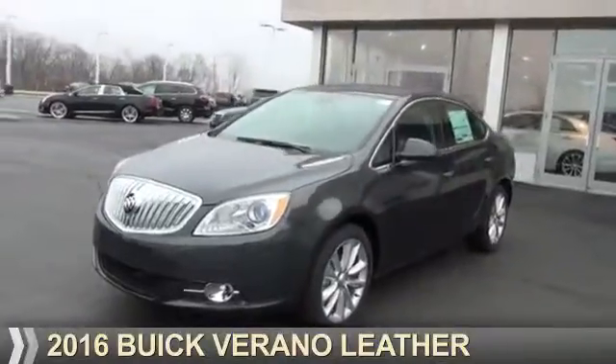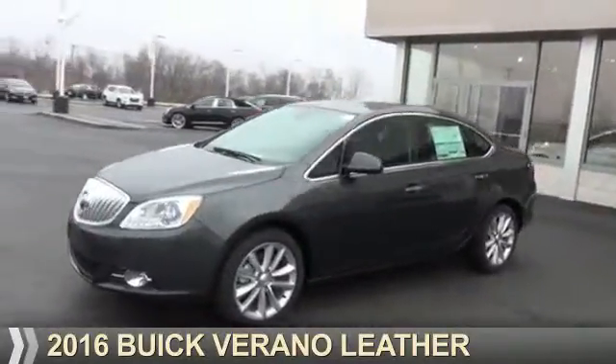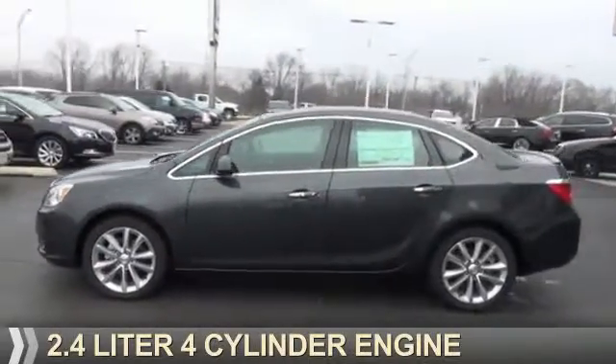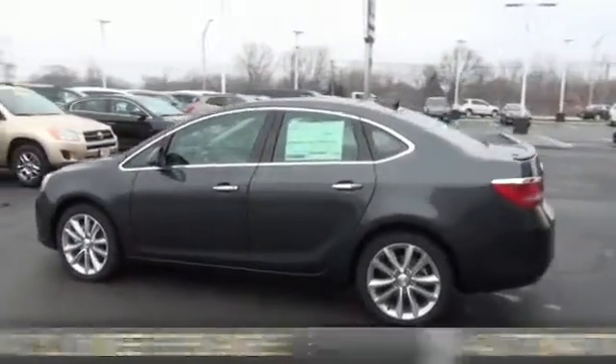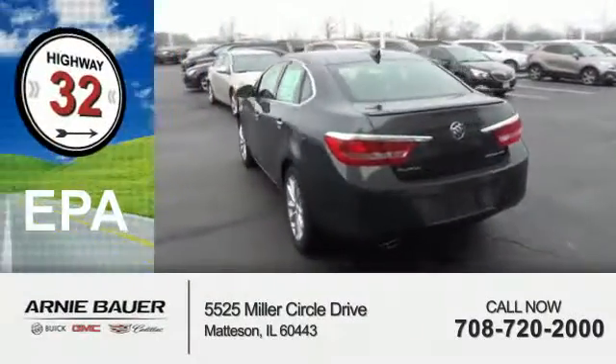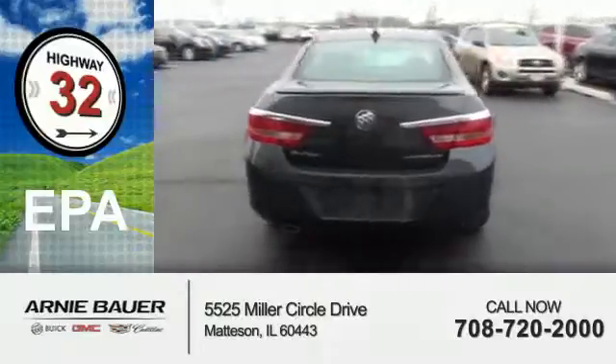Presenting the 2016 Buick Verano. It's powered by front wheel drive, a 2.4 liter 4 cylinder engine, and an automatic transmission. Great fuel efficiency — saves you money by requiring fewer trips to the gas station.